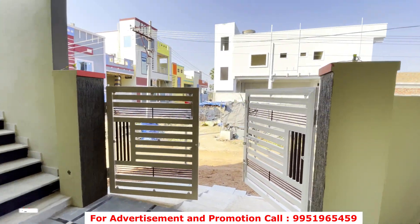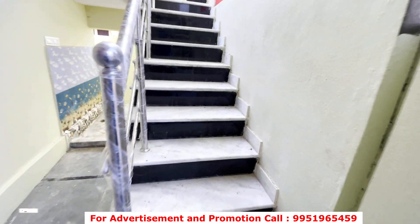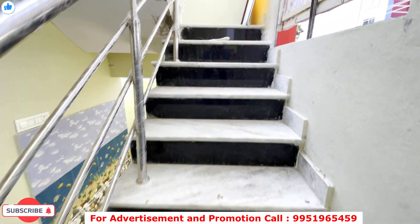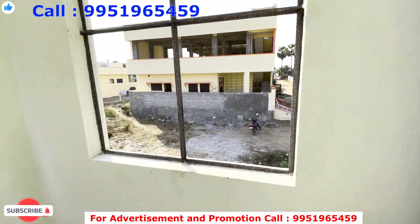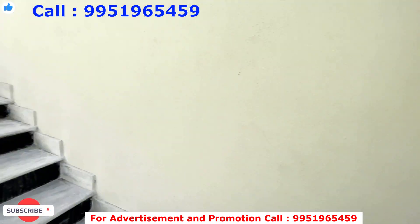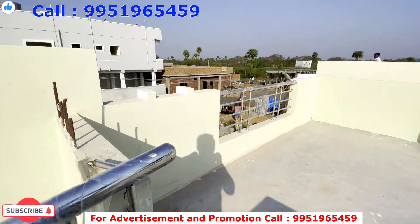If you like to watch these properties, they will be available from $10,000,000 or $13,000,000 and up to $35,000,000, and also at $15,000.